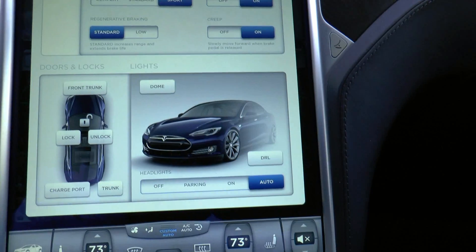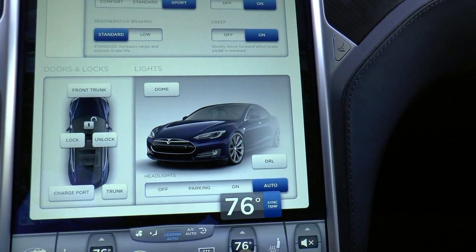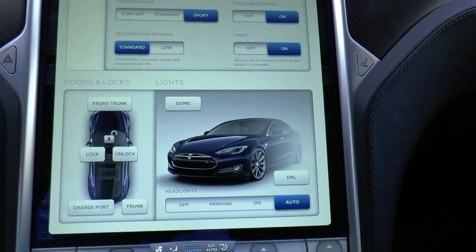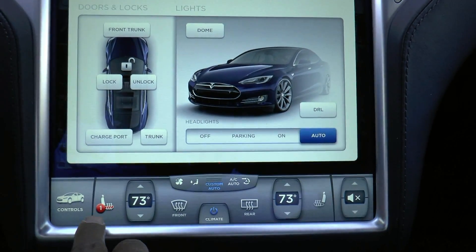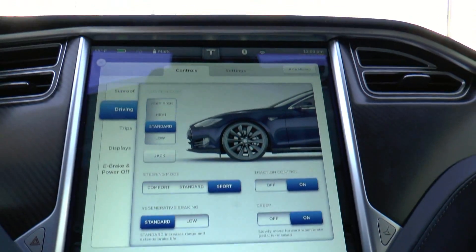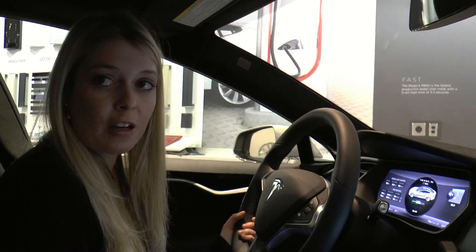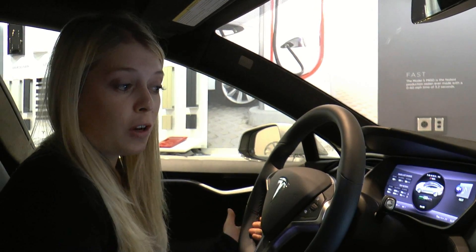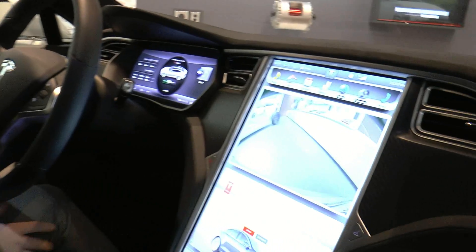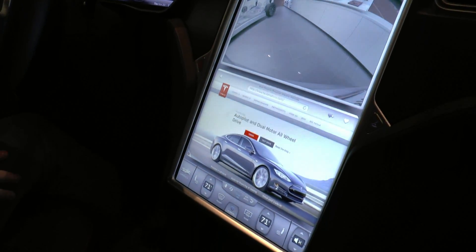All Model S vehicles have 3G connectivity that is paid for by Tesla for the first four years of ownership, and that allows our owners to get free wireless software updates. We're actually running version 6.0 right now. We continually add new features and functionality that actually improve the vehicle. You could say that Model S, arguably, is the only car you can buy that gets better the longer you own it.